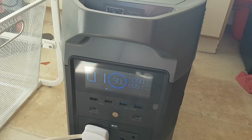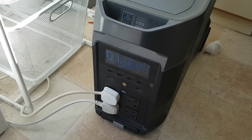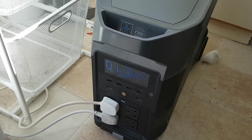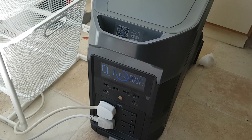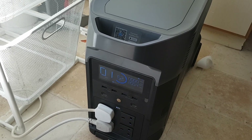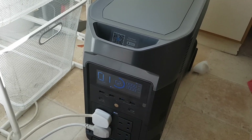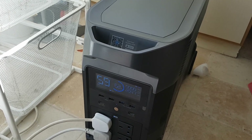The tumble dryer has now been running about 30 minutes or so, and it's been at a constant 2,000 watts the entire time. We've dropped from just above 90% to nearly 60% — down to 62%. So that's 30% of the battery in 30 minutes. That's a huge difference compared to the washing machine.